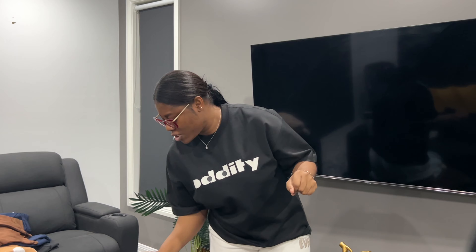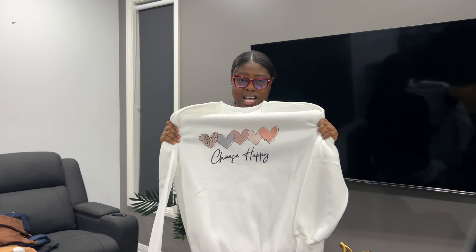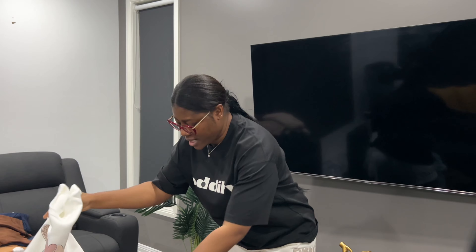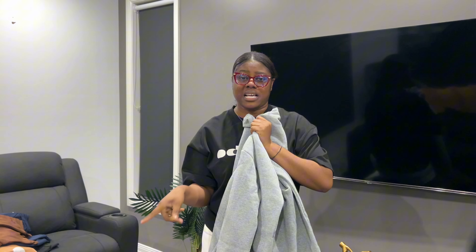Now that we're done with the two-pieces, let's do sweaters. My first favorite is this white one with love shapes that says 'Choose Happy' — it's really nice, though the quality was not what I expected, but we'll work with it. The next one says 'California' in ash color — really nice. Most of these items are from Shein and the two-pieces are from Temu, so I'm comparing quality.